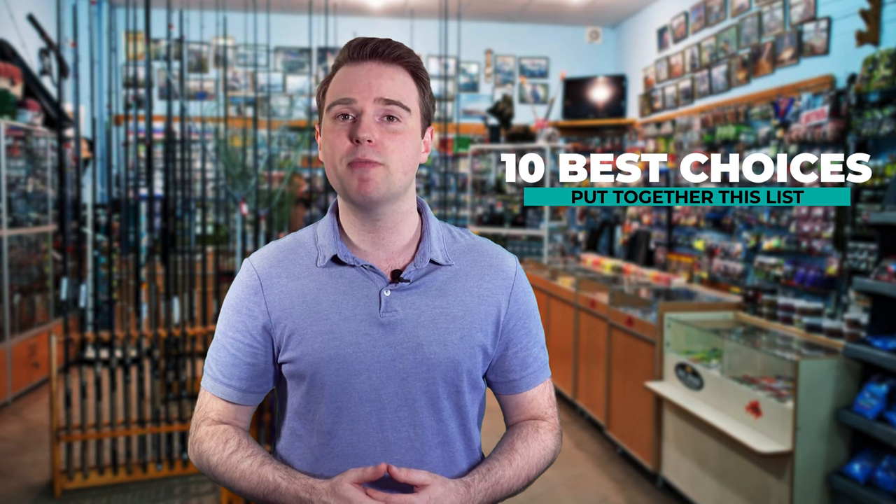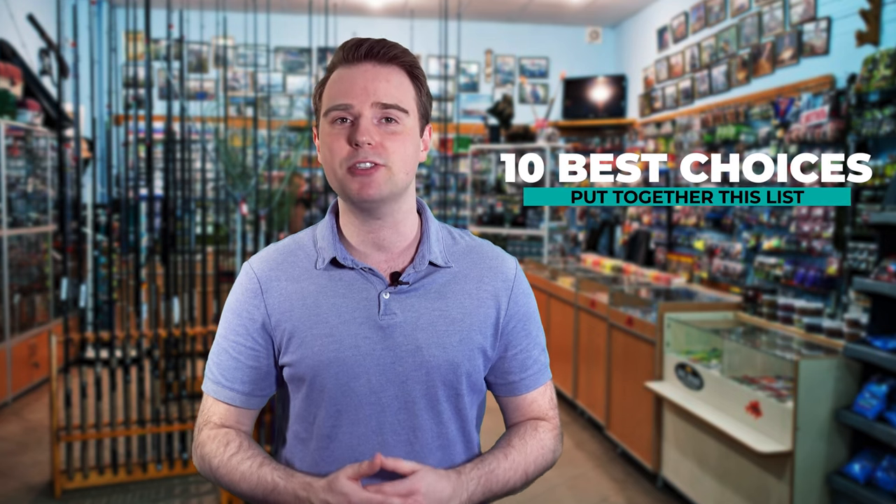Finding the best fishing gear can be such a long task, especially since you have to pick through many choices in the market. Fish Finally is here to make your job easier. We've put together this list of the 10 best choices. We've tested each and every one of them to really make sure you're getting the best.